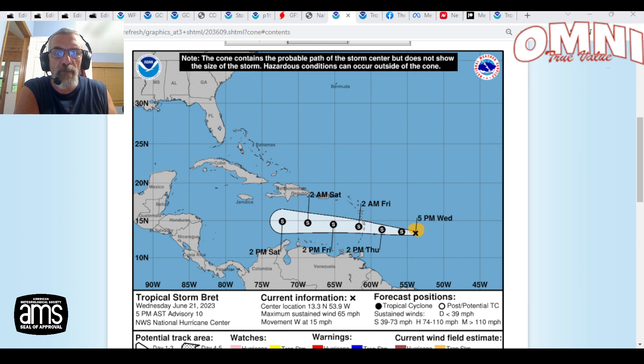We're going to start off with Tropical Storm Brett, which has strengthened some today. Top winds are now at 65 miles per hour, and it is moving toward the west. We have the islands of Martinique, St. Lucia, Dominica, and also Barbados under tropical storm warnings at the moment. And the track from the Hurricane Center is keeping it as a tropical storm.